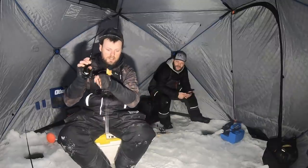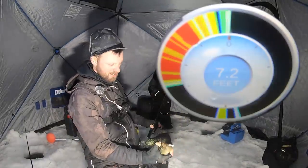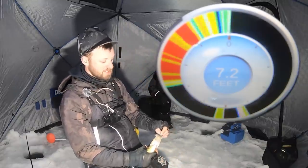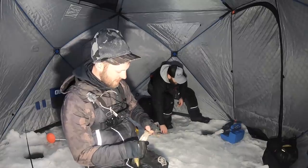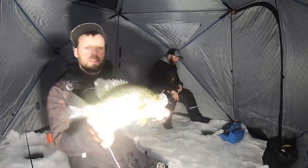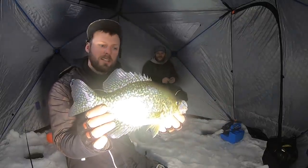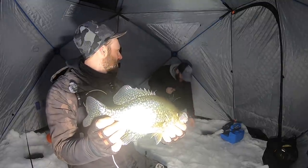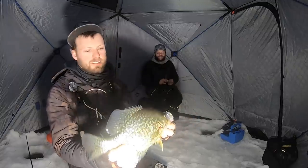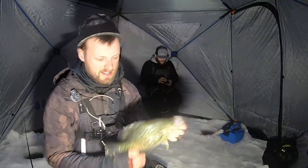Hooked up - fish on! Did you guys watch that flasher? That fish just came in right on top of me - I was sitting there working another fish and it literally came flying in from the side and bit. You guys can see how close these fish are under the ice. That's a nice tall northern Wisconsin crappie, probably right at 13 inches, maybe just under. Super nice crappies - that's what we're after. We hope these fish just keep funneling in as the day goes on.